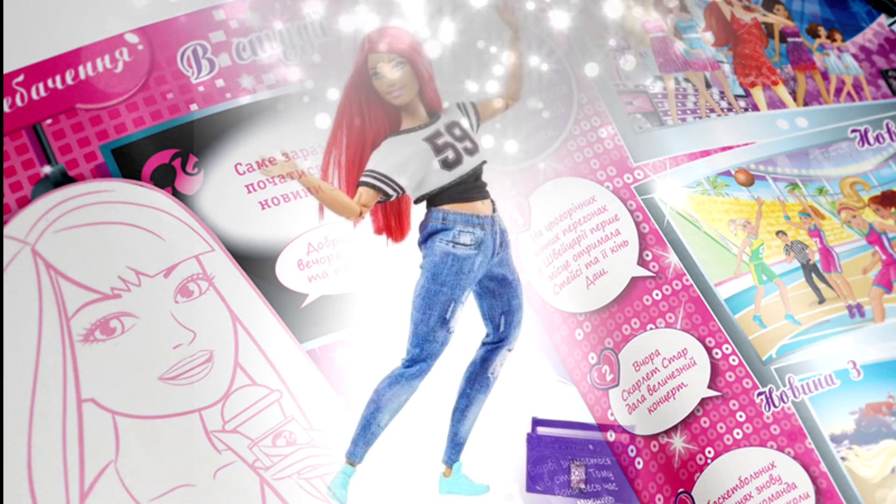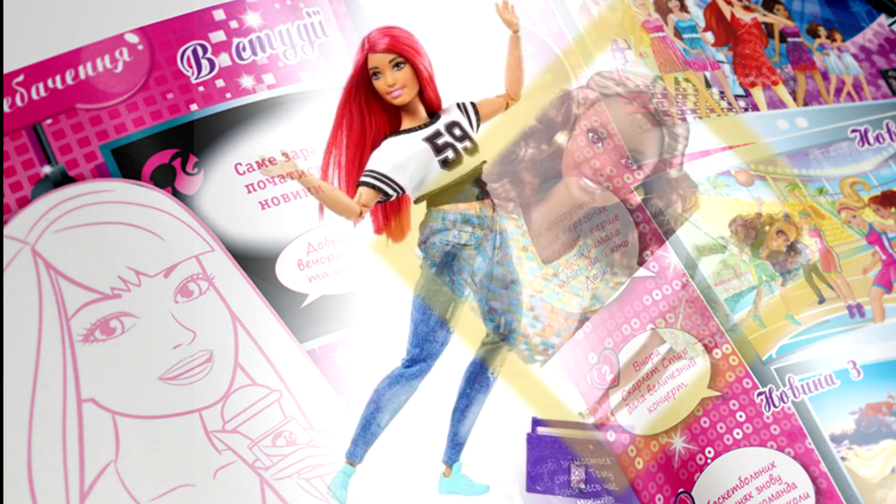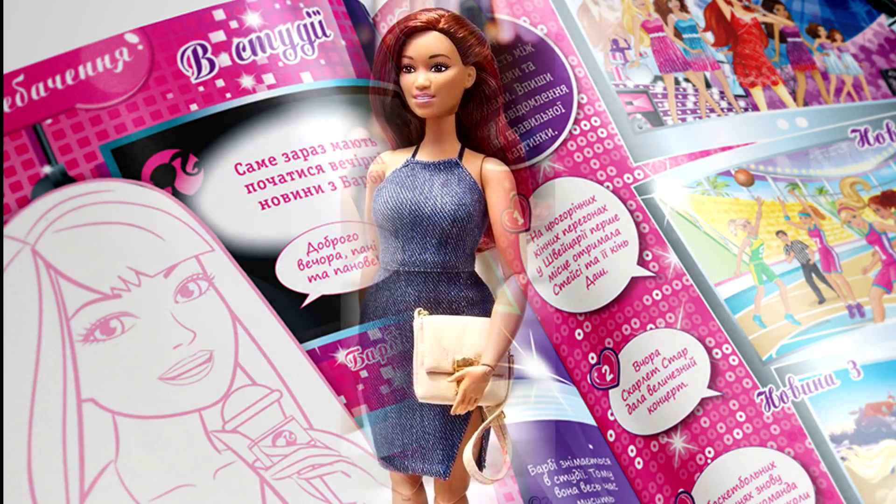Each Barbie doll is highly articulated for lots of flexibility and an incredible range of movement. However, this is not for such dolls as you know.